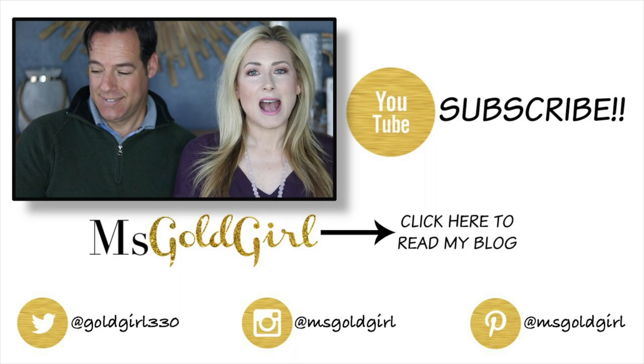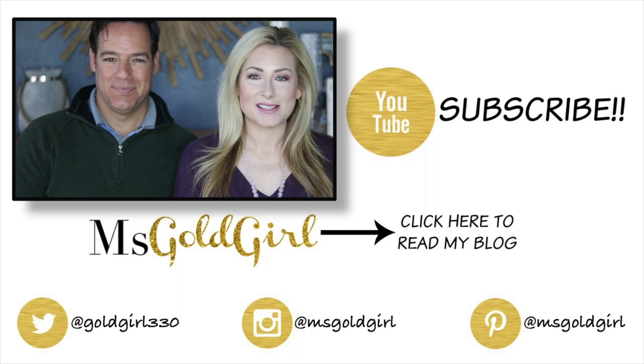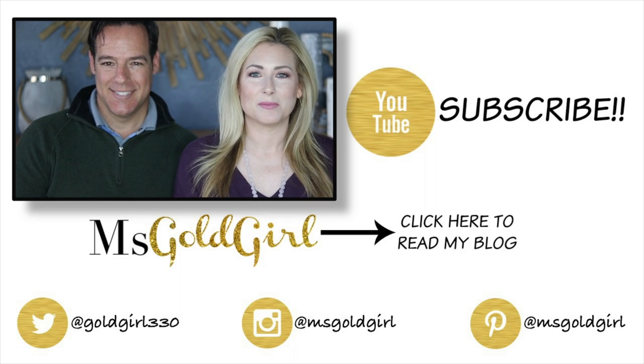Today it's all about how to deal with emergencies with your pets. We just finished a pretty big emergency with Bosley.